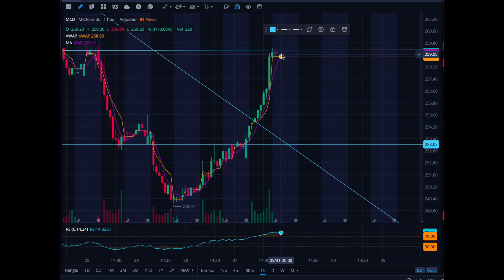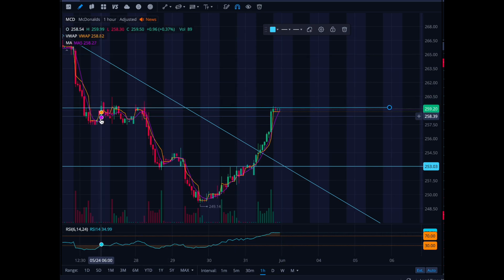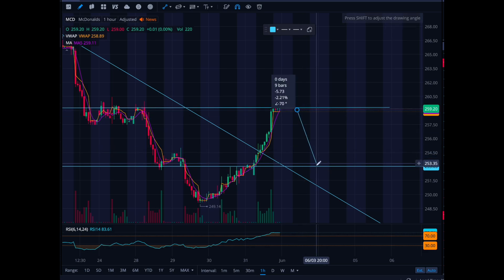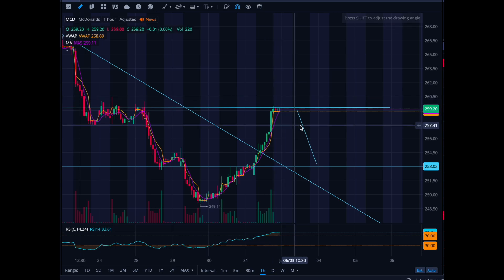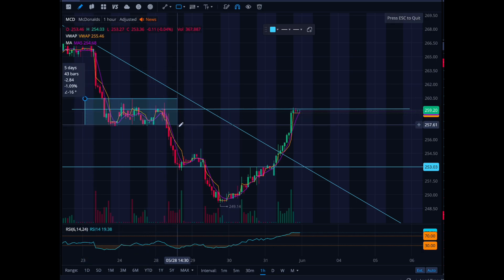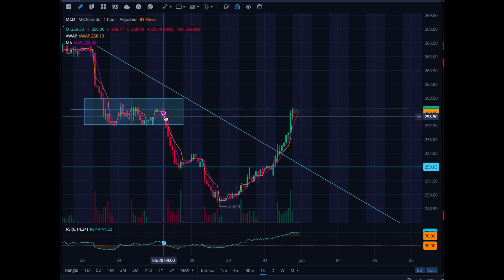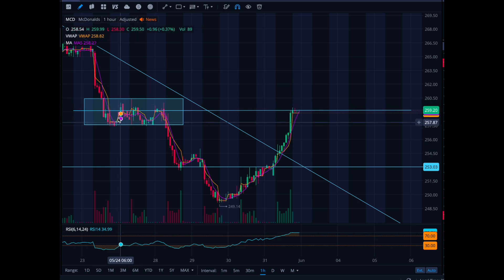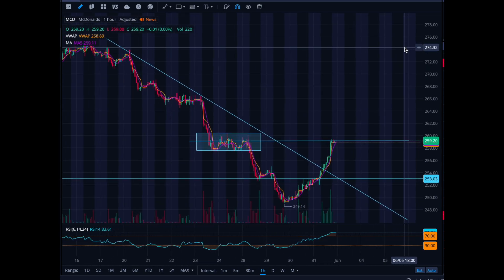The RSI is at 85 right now, which is very high. This is a great example of a breakout — it broke the resistance zone and is now retesting it. So let's see if McDonald's sells off from $259 back down to $253, or alternatively, if it can break the $260 level, form a base, and use that as an indicator to go long. Breaking $260 is not going to be easy, but if it does, we'd want to see it retest $260 as support and then move higher.